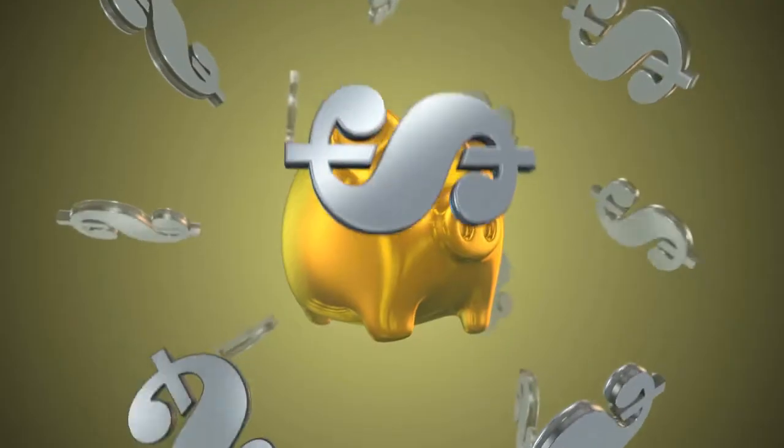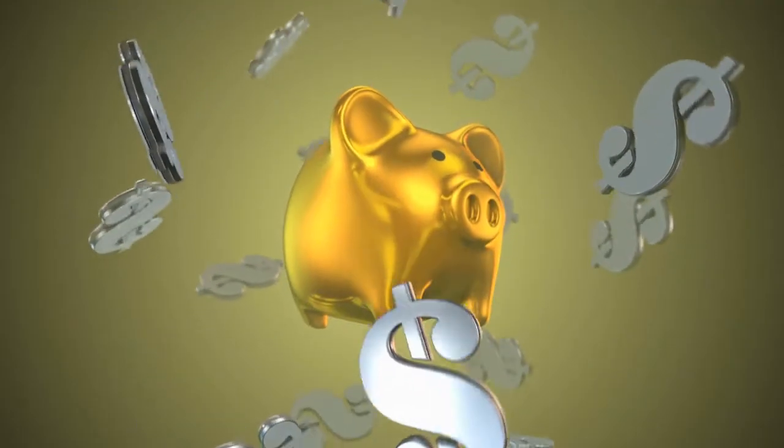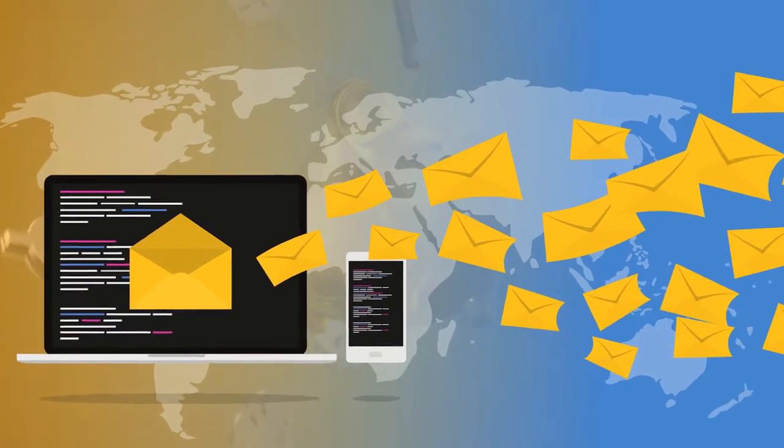Once you join, you get everything listed previously for 14 days free. You also get over $2,000 worth of bonuses in training when you click on the link below to join the Rapid Profit Machine. The setup takes less than five minutes and James guides you through each step. After that, just watch the training and use what you learned to start promoting your link.